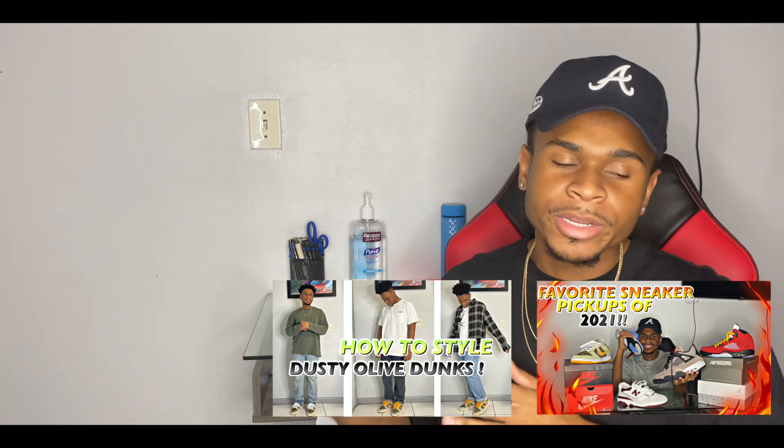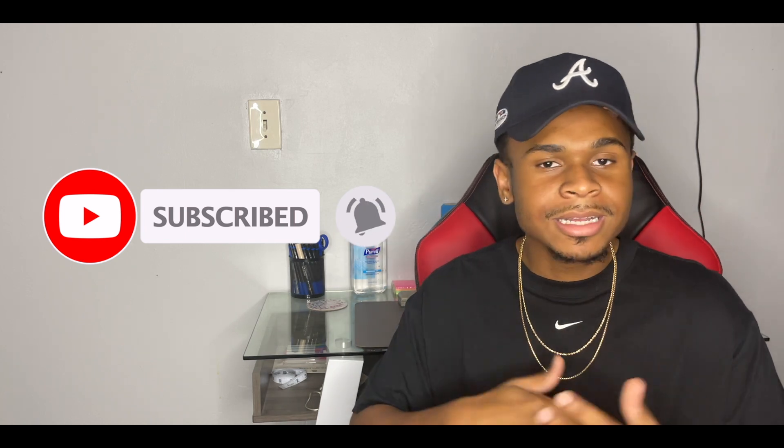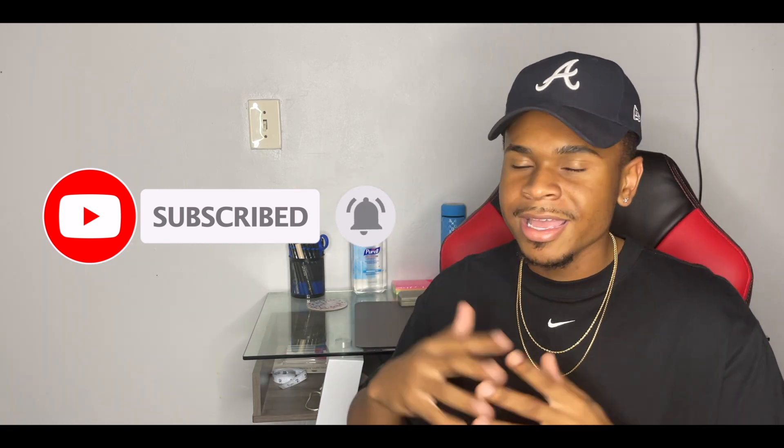If any of those things interest you, smash that like button so I know you guys enjoyed the video, hit that subscribe button to join the family because we are on the road to a thousand subscribers. With that being said, let's go ahead and jump straight into today's video.